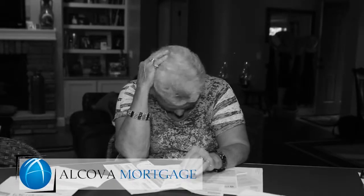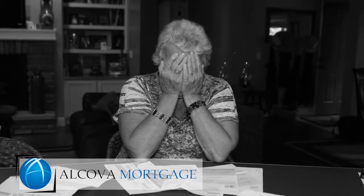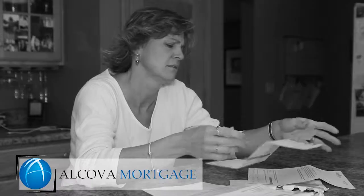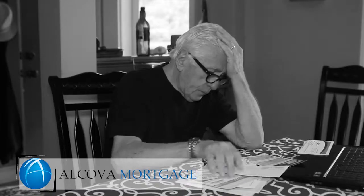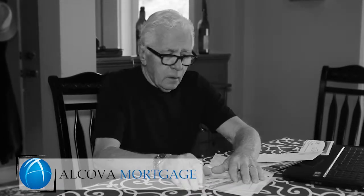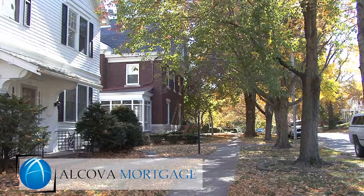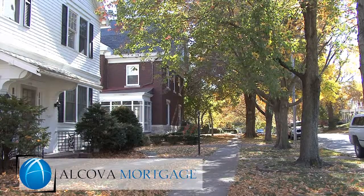If you are struggling with high interest debt, including credit cards and other monthly installment loans, a debt consolidation loan may be able to ease your monthly financial burden. A debt consolidation refinance simply involves refinancing your existing mortgage loan and using some of the equity you have in your home to pay off other payments that carry a higher interest rate than your mortgage does.